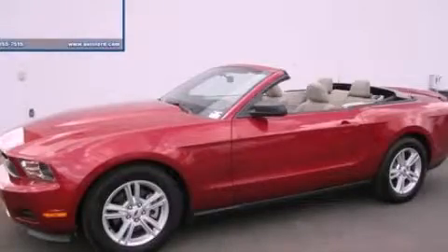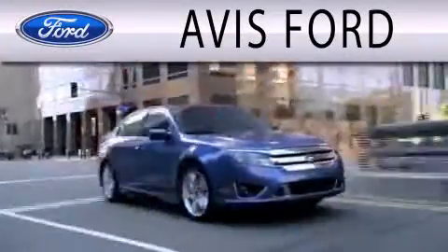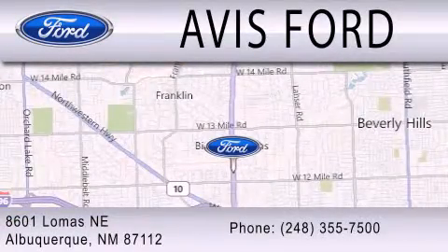Contact us today to arrange your test drive. Avis Ford is dedicated to doing everything possible to ensure that the experience you have selecting your next vehicle is as pleasant as possible. We are located at 29200 Telegraph Road in Southfield.